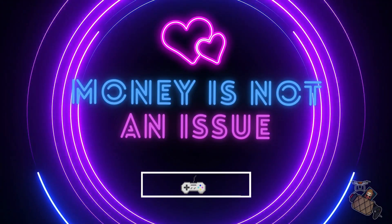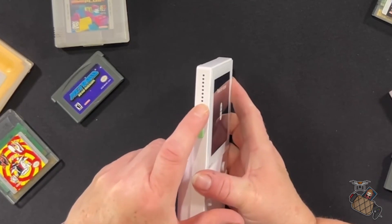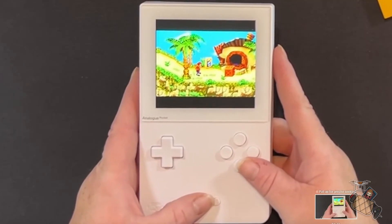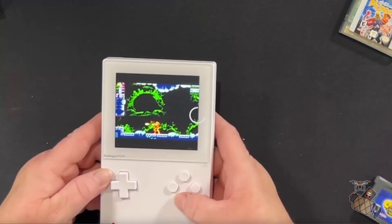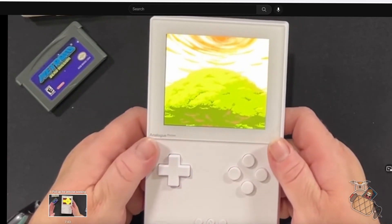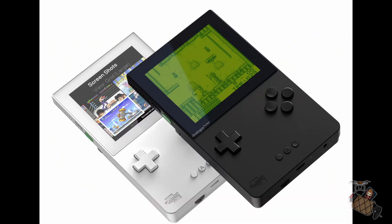Now for our third category — money is not an issue. First in line is the Analogue Pocket for $280, though I'm not sure you'll be able to order it at that price as these are hard to find. This is one of the most awesome handhelds I have ever played when it comes to responsiveness, quality, and having a completely original experience. It plays original cartridges — yes, it's true — and its emulation power is just crazy amazing. You will absolutely have no disappointment in this device.